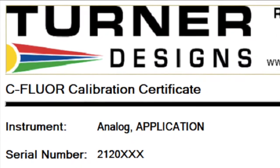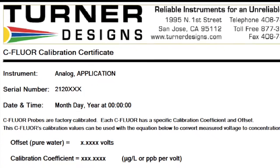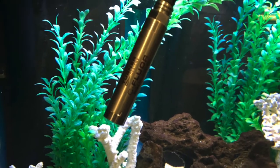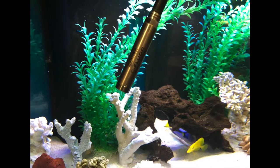Factory-calibrated, each seafloor probe ships with a calibration certificate used to convert the analog output signal to a specific concentration estimate. The titanium construction allows a depth rating of 2,000 meters as well as superior resistance to corrosion, an important factor with their capability for extended deployments.